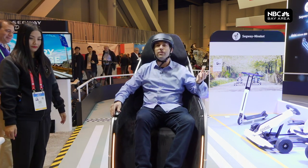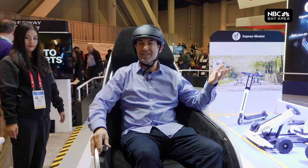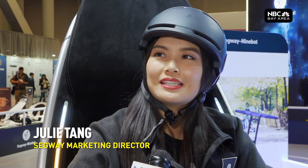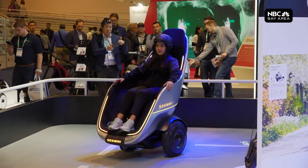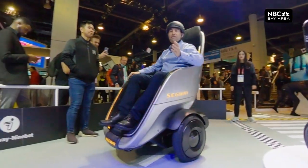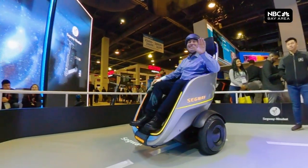But the demo that seems to have stolen the show is Segway's new S-Pod. It's a chair that feels like it's floating. The inspiration was we want to build something that's like a first-class cabin from the airplane, but that moves with you. Balancing on two wheels, you control it with a little joystick. This might be the future of transportation — this might even be my next desk chair.